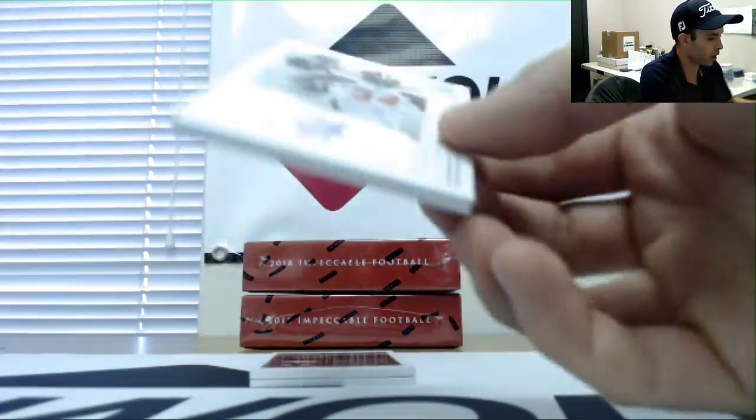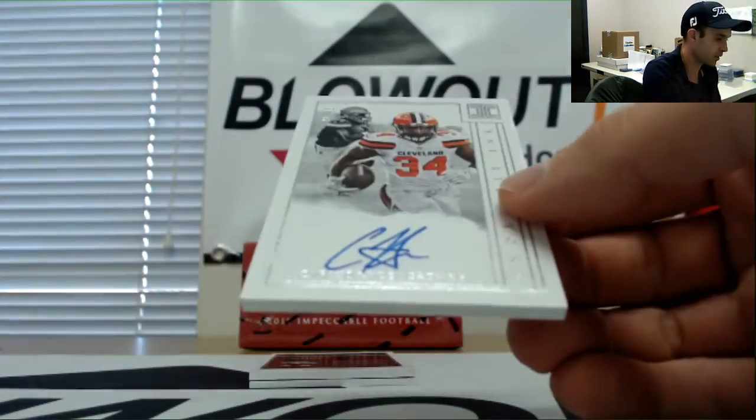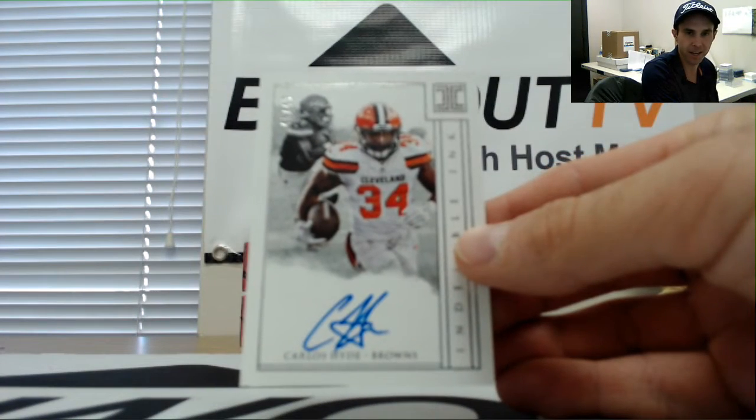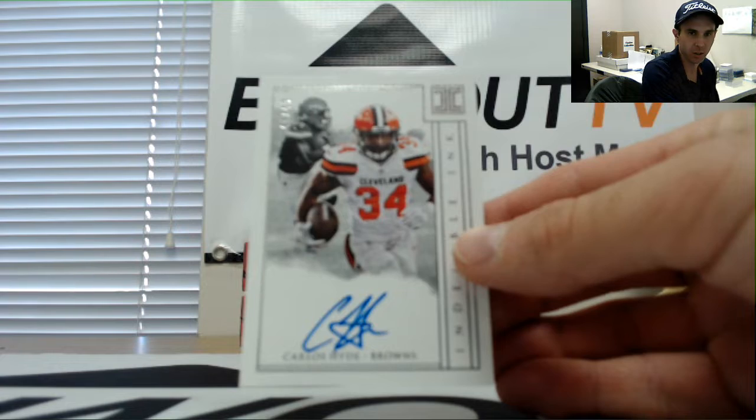Next up, autograph of Carlos Hyde, and this is 45 of 49, Cleveland Browns for the AFC North, goes to Nola Kev.